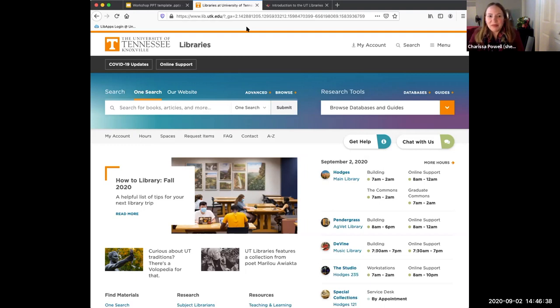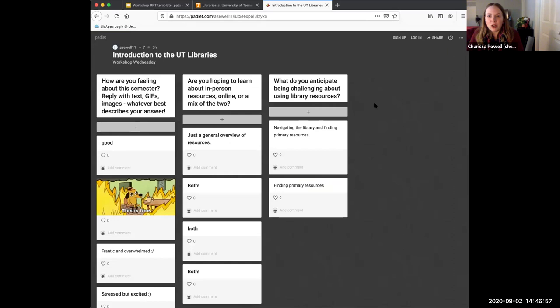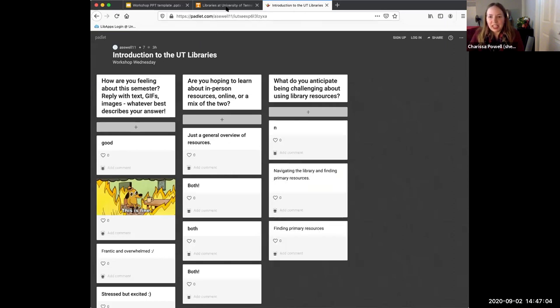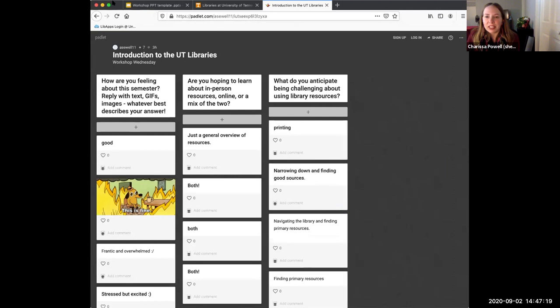Our last Padlet question is: what do you anticipate being challenging about using library resources? I see two questions so far about primary sources, which I completely relate to — there's a whole workshop just about primary sources I'd recommend. Also printing, narrowing down, and finding good sources — you are not alone in these challenges. I myself could not print the first time I had to print in Hodges Library and had to ask for help, and that's okay.